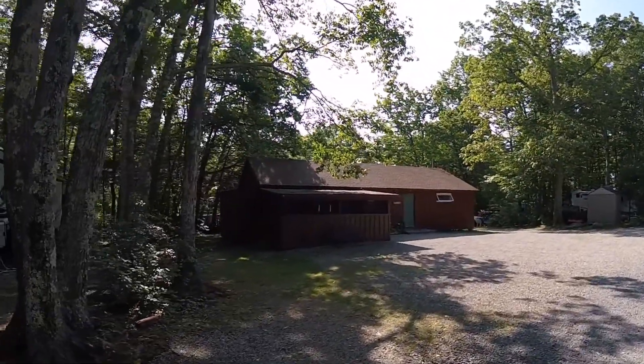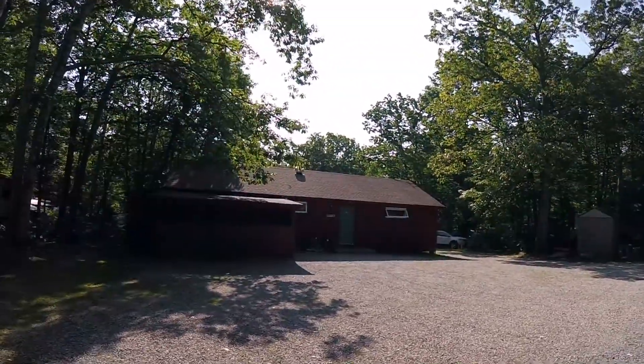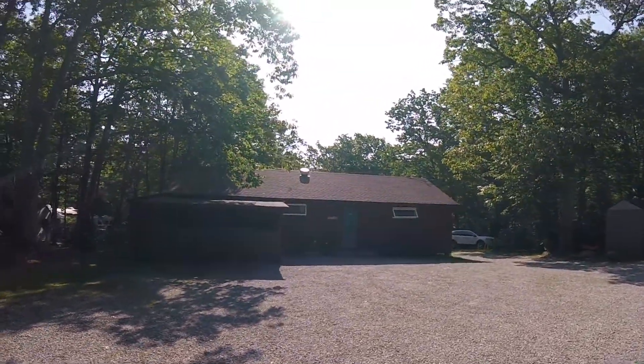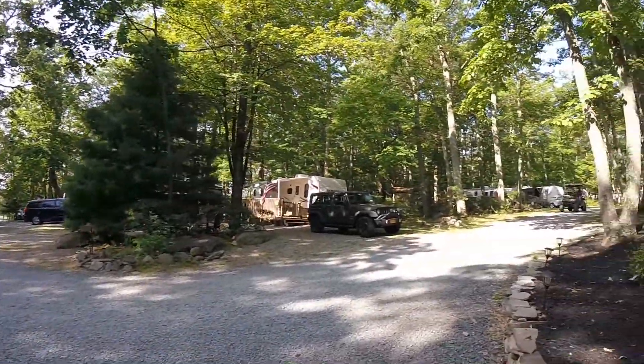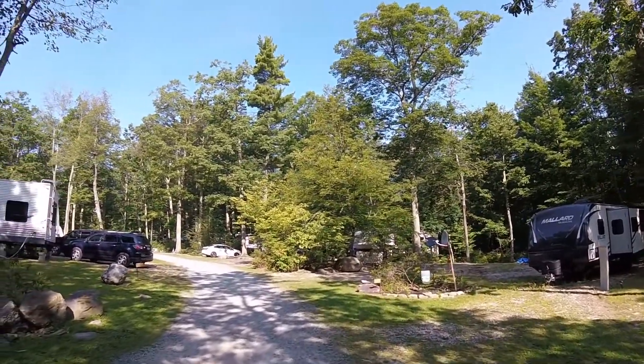If you need them, they do have bathrooms and showers and a shower house over here. It's kind of located in the center of the park. So now we're hiking down the C section, and it's a really nice and quiet area through here.